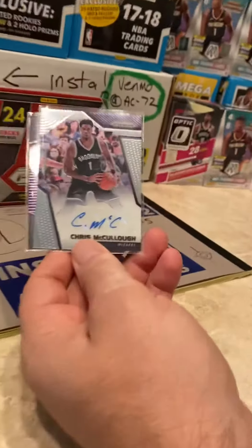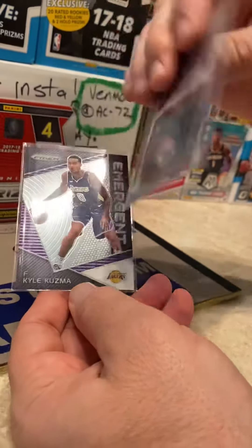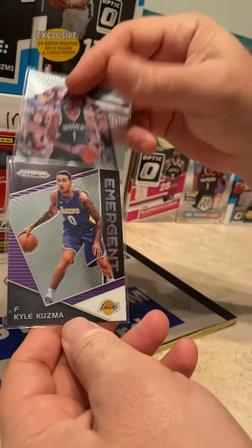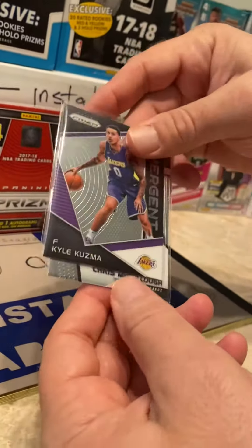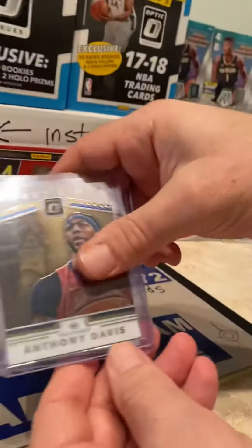First we got the one signature — Chris McCullough — he was accidentally drafted by the Brooklyn Nets, he's that bad. Next we got a Kyle Kuzma insert, the only insert from the Panini Prism box, which was a little surprising.